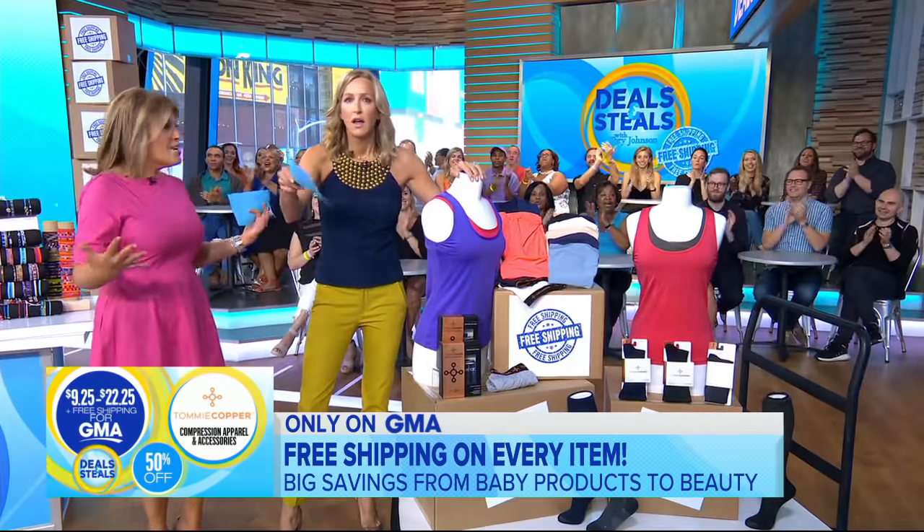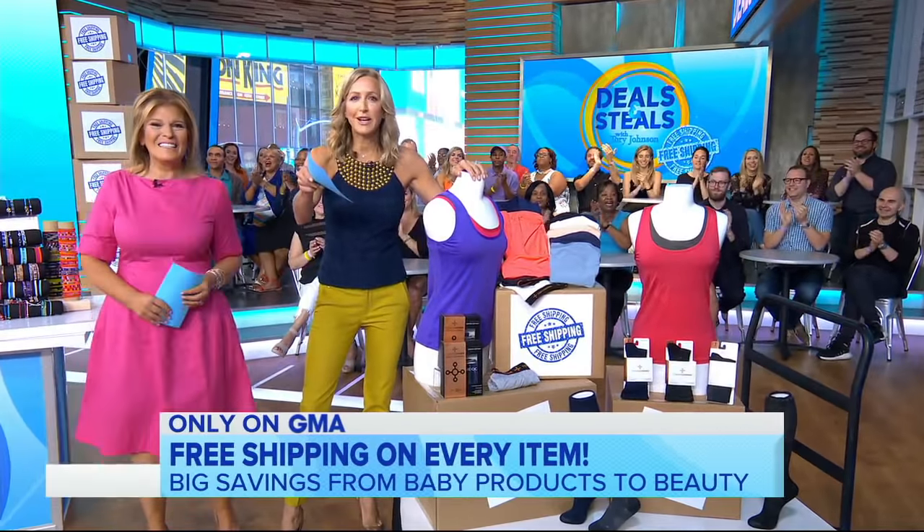We did it all! Everyone here is getting gifts from Primal Elements, Pinkhouse, and Tommy Copper. We've partnered with all these companies. Get the deals on our website.